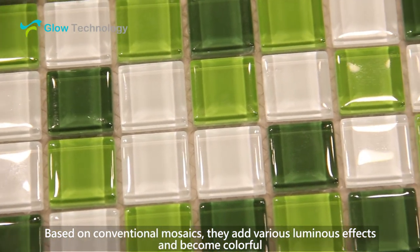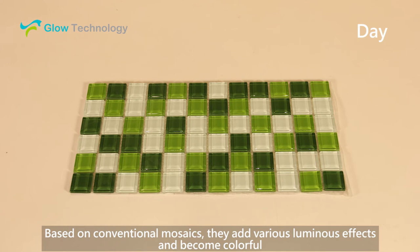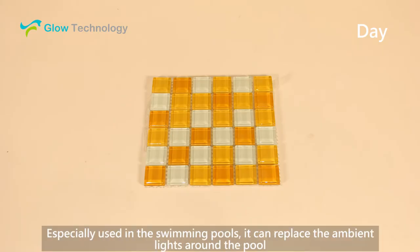Based on conventional mosaics, they add various luminous effects and become colorful. It is one of the new popular items of decorative materials, especially used in swimming pools.